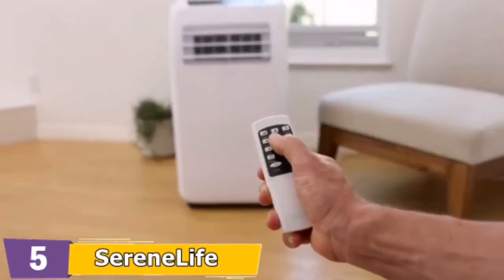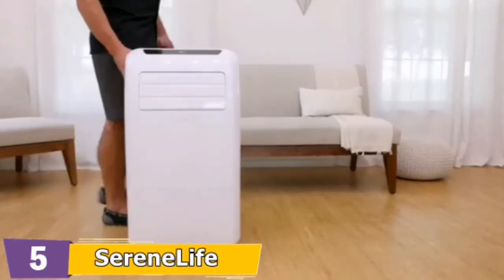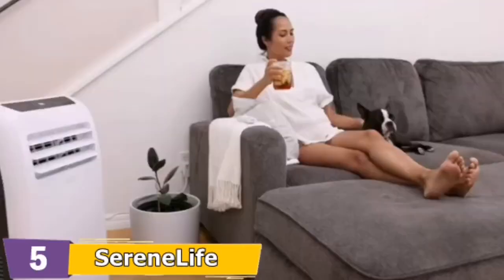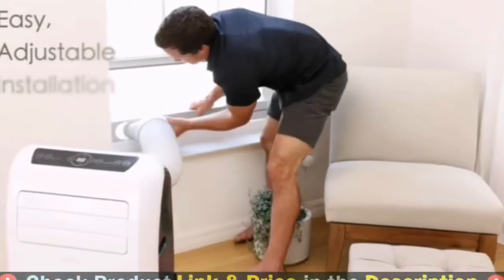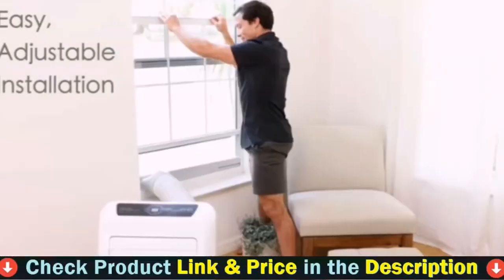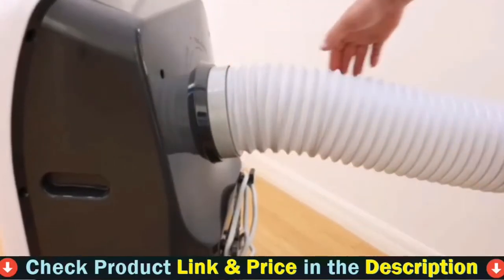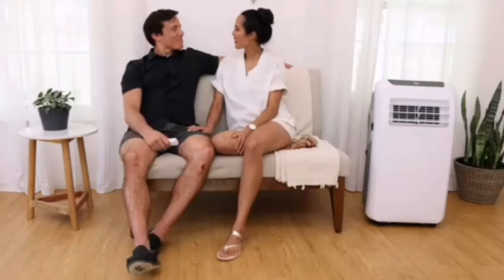It features a digital touch button control panel which includes power, mode, timer, temperature, and fan speed settings. Other functions such as unit selector and sleep key can be adjusted using the included remote control. The SereneLife Portable Air Conditioner system features a lightweight, handy, sleek body design with rolling wheels for easy portability.